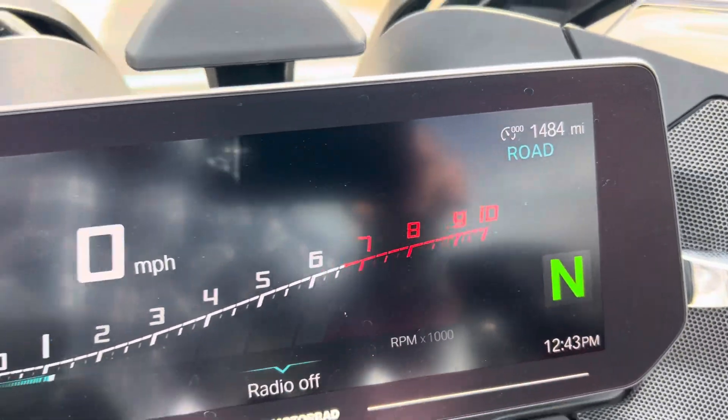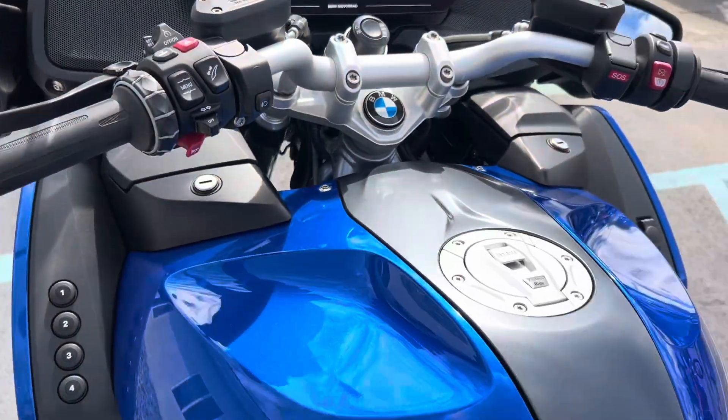1,484 miles. Our service is, of course, done.